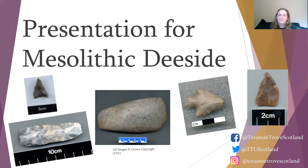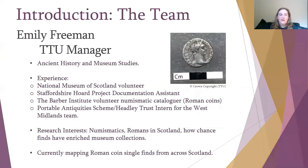Before we discuss what Treasure Trove is and how the process operates in Scotland, I'd like to introduce you to the members of our team, starting with our manager Emily Freeman. Emily's background is in ancient history and museum studies. She has a lot of experience as a volunteer at National Museums Scotland and worked on the Staffordshire Hoard project. Her background is also in numismatics, and her research interests include Romans in Scotland and how chance finds have enriched museum collections.